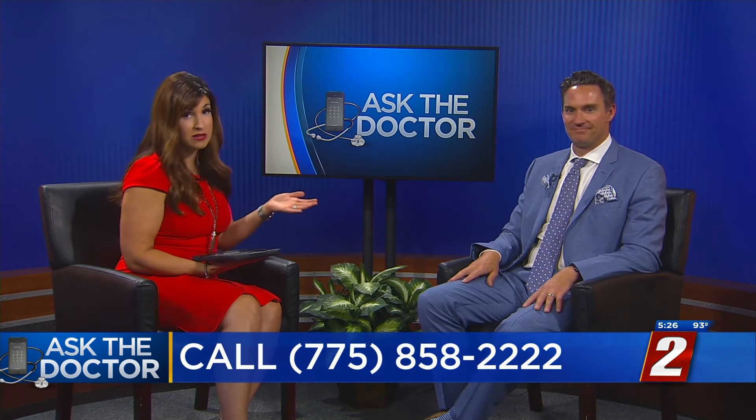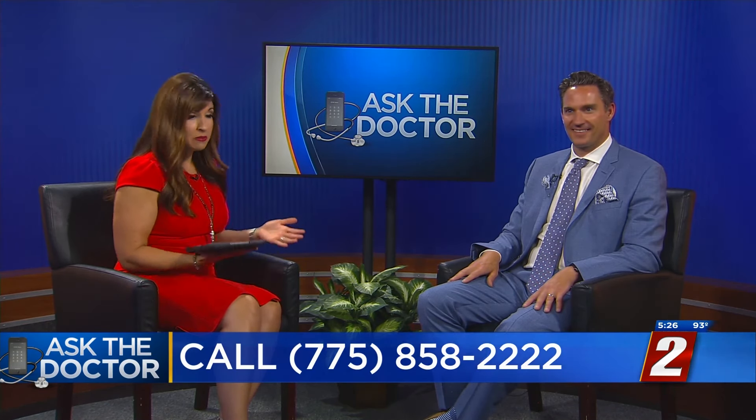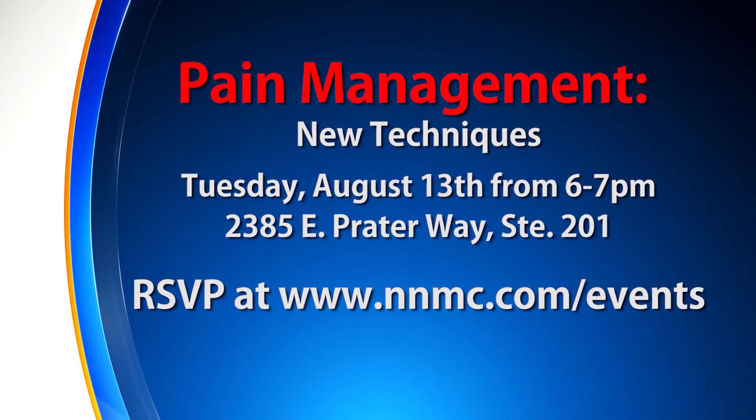Dr. Patterson will be here until six o'clock tonight — if you still have questions, call 858-2222. A lot of people are dealing with chronic pain, and this is one option if you'd like to avoid things like opioids. For more information or to RSVP for pain management new techniques, go to nnmc.com/events.